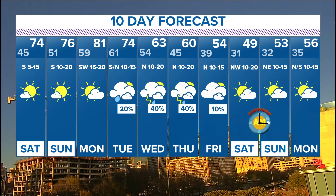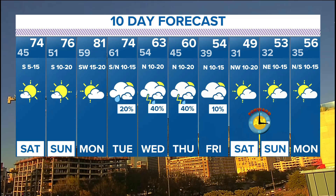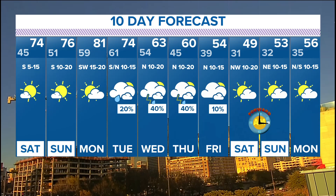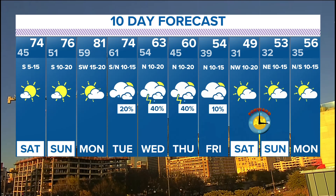Rain comes into the forecast Tuesday, Wednesday, Thursday, and Friday. Anywhere from 10 to 40 percent rain coverage — those chances will go up higher, but right now 10 to 40 percent of us see rain Tuesday through Friday. And look at the cool-down: Saturday 31 degrees — last time I checked, Cynthia, that's a freeze. Saturday night into Sunday morning, 32 — that's another freeze.